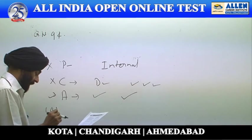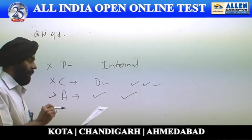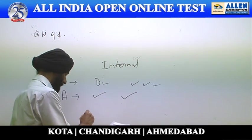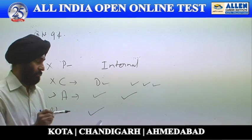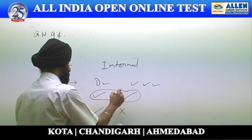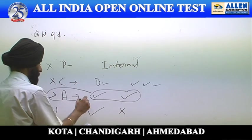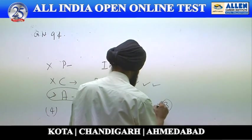Option four concerns Hemichordata: coelomate body — yes, they are coelomate — but the circulatory system is written as closed. However, they have an open type of circulatory system, so that is incorrect. Both characteristics correctly match phylum Aschelminthes. Therefore, answer number three is the correct one.